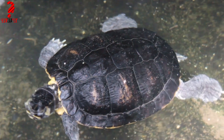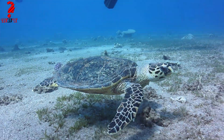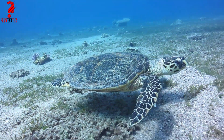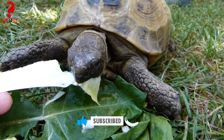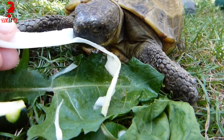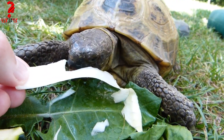Turtles are ancient, intriguing creatures that continue to captivate the imagination of people around the world. Their remarkable adaptations, diverse habitats, unique behavior, and conservation needs make them a subject worth learning about and protecting. As stewards of the Earth, it is our responsibility to ensure that these marvelous turtles continue to roam the planet for generations to come.